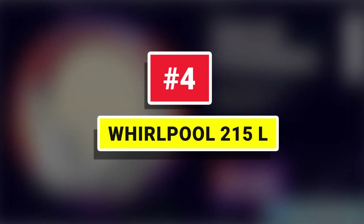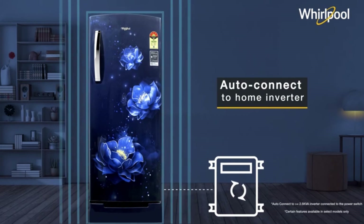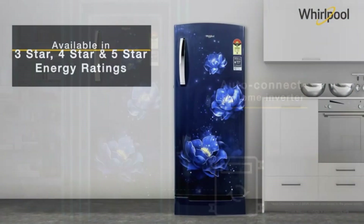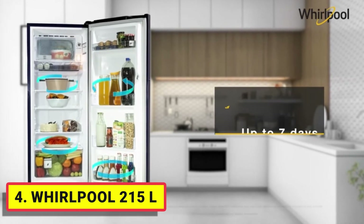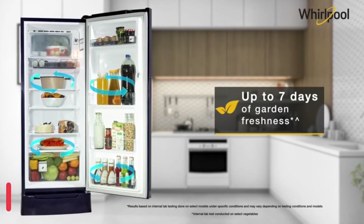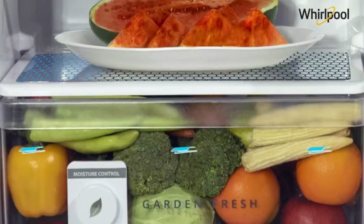Number 4. Whirlpool 215L. The design has been envisaged keeping consumers at the heart of every decision-making. Built with utmost precision and craftsmanship, this refrigerator comes with a curved crescent door design, a smooth and end-to-end fluid end cap, and a sturdy arch-shaped handle.